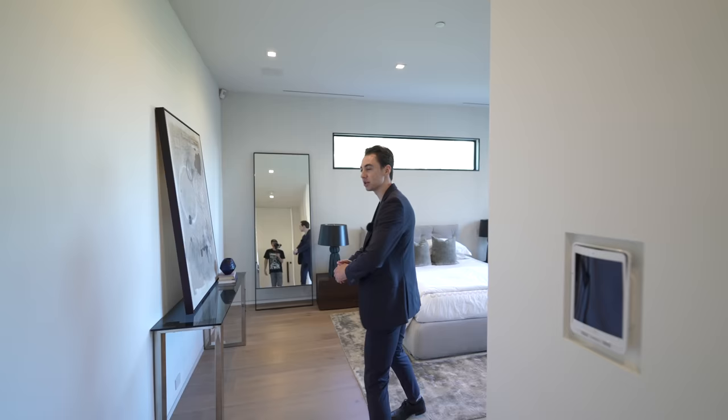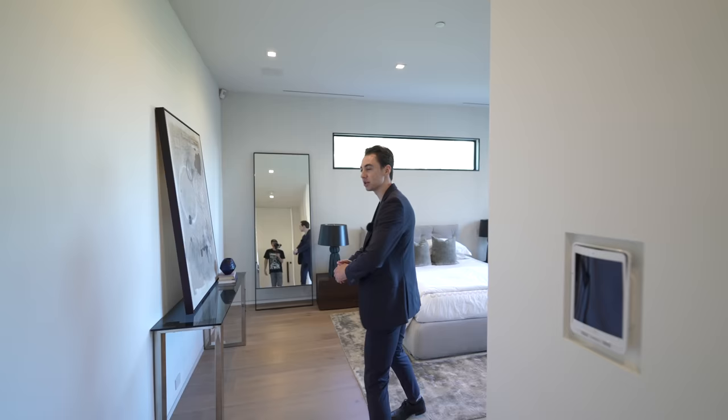That, ladies and gentlemen, concludes our tour today for this remarkable property here in Beverly Hills. Make sure to check all of the information in the description to find out all of the agents and the pricing involved with this listing. Make sure to like and subscribe, and I'll see you in the next one.